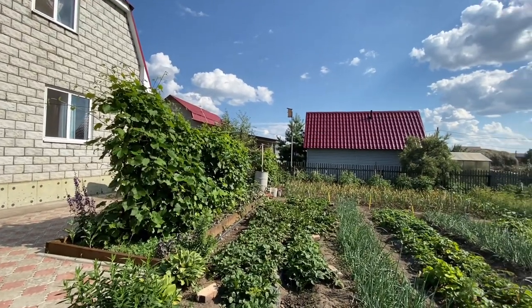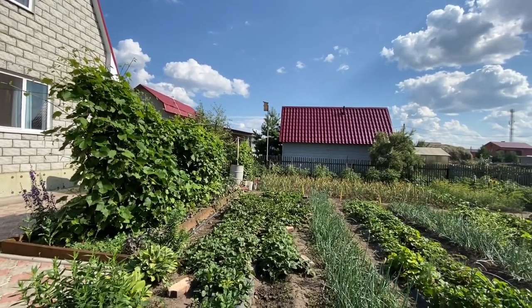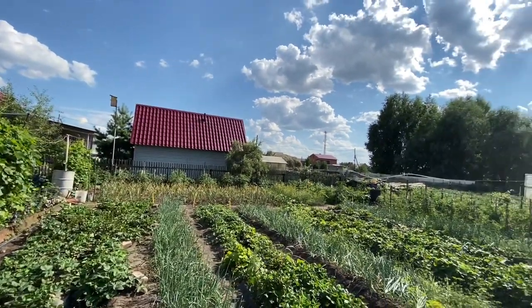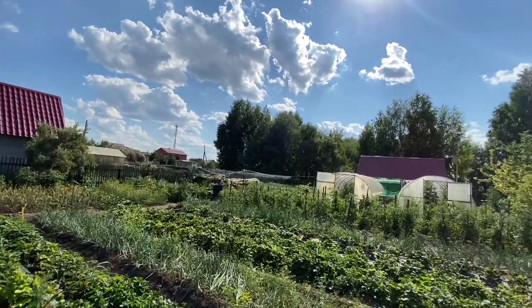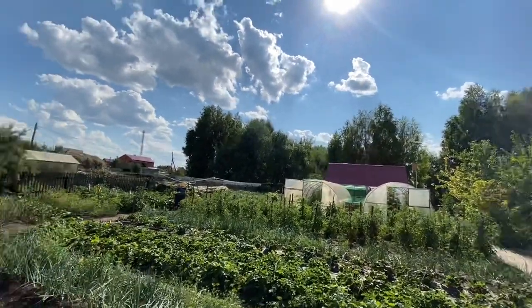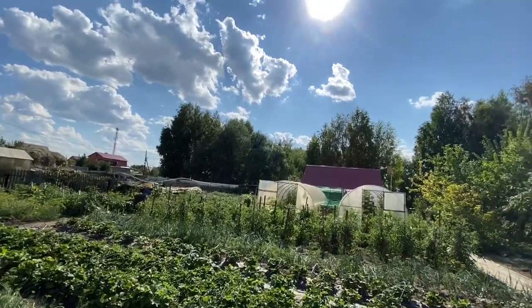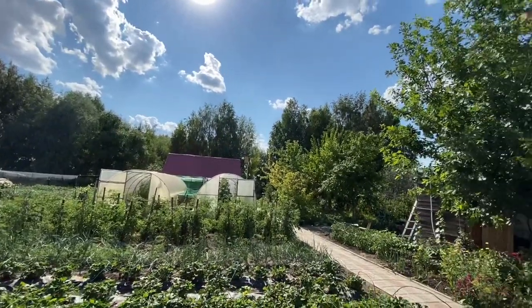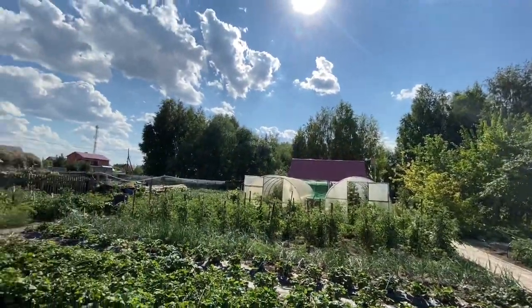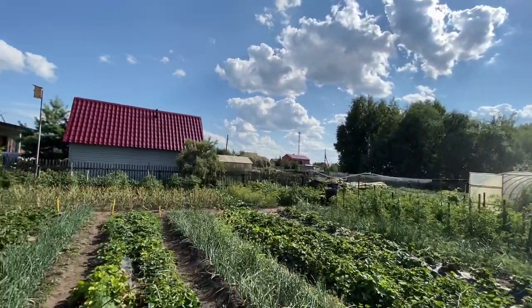Here is the beginning of the garden next to the house, and it goes all the way to the back there. There's a lot to see here, so let's see what they have growing in the garden.